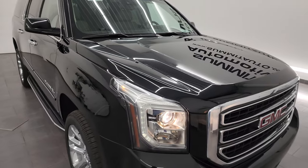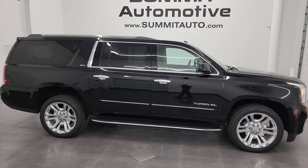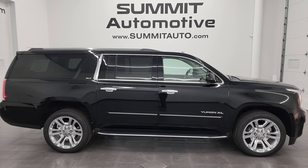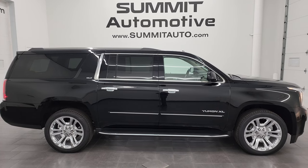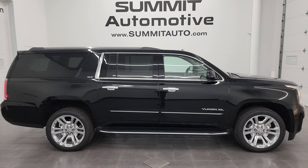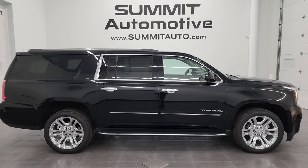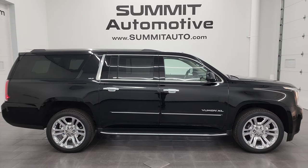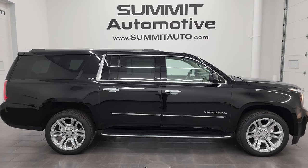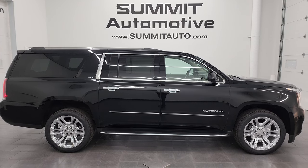I would highly recommend this Yukon XL from a quality and condition standpoint. To see more pictures of this vehicle or one of our other 550 new and used cars, trucks, SUVs, minivans, and more, go to summitauto.com — full pictures and descriptions of every single vehicle. For more HD videos go to youtube.com/summitauto and click the bell notifications — almost 9,000 videos and counting. We're super excited to help you with this ultra-clean 2019 GMC Yukon XL SLT in Onyx black clear coat. Thanks again for checking out the video — remember to like, subscribe, and share on the YouTube channel.